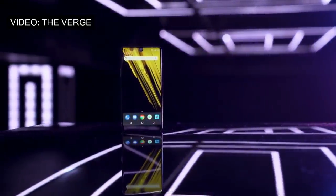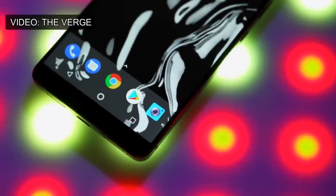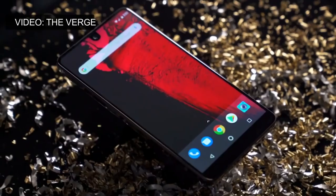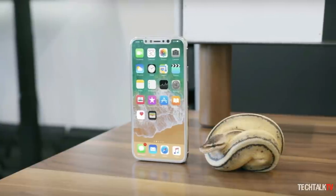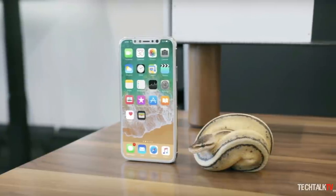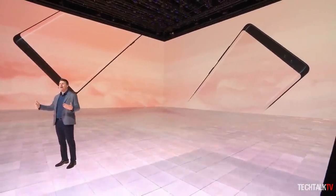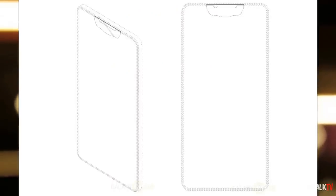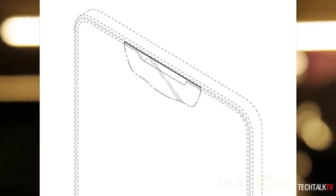The Essential phone has finally started landing in customers' hands and while it's not as explosive as expected, it has given people pause for thought about its screen cutout. Next week, we'll finally behold Apple's version of that cutout, which is a lot wider than the Essential's simple notch. These two, however, may not have been the only ones with that idea, as a recently published patent shows that Samsung was already toying with that same cutout last year.